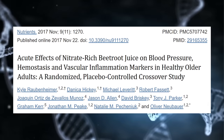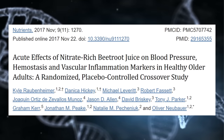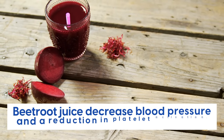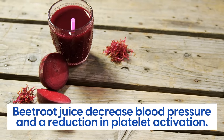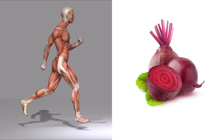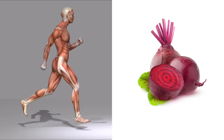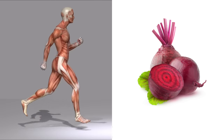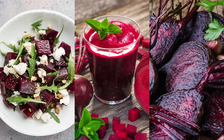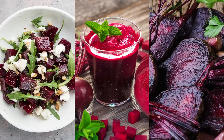Beetroot is known to be particularly fast-acting. In a 2017 study, participants consumed half a cup of beetroot juice, and within three hours, researchers observed a significant decrease in blood pressure and a reduction in platelet activation. A number of other studies focused on athletes, finding that this fast-acting mechanism helps improve speed and muscle recovery. Including beetroot in your diet — whether in a salad, juice, or roasted — is a delicious way to support healthy blood flow and circulation.